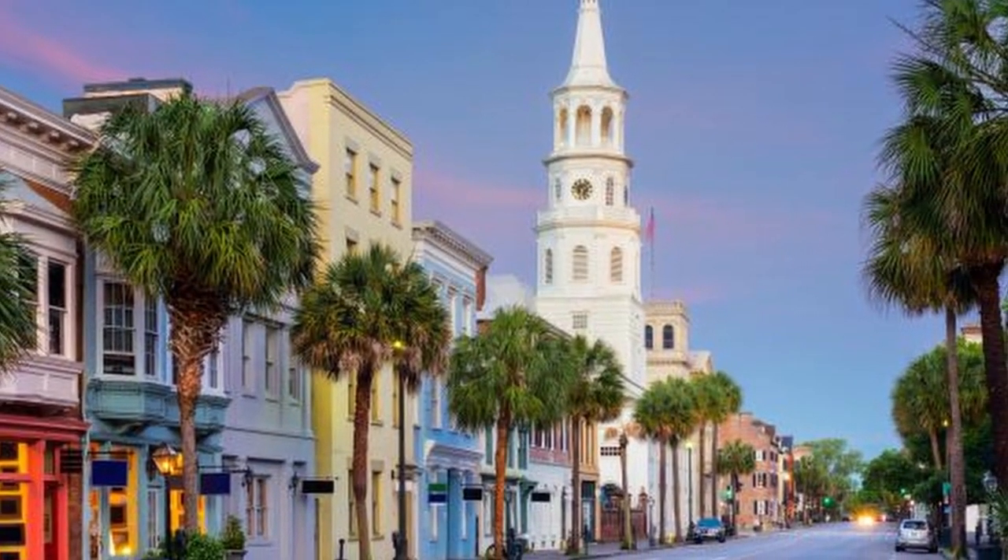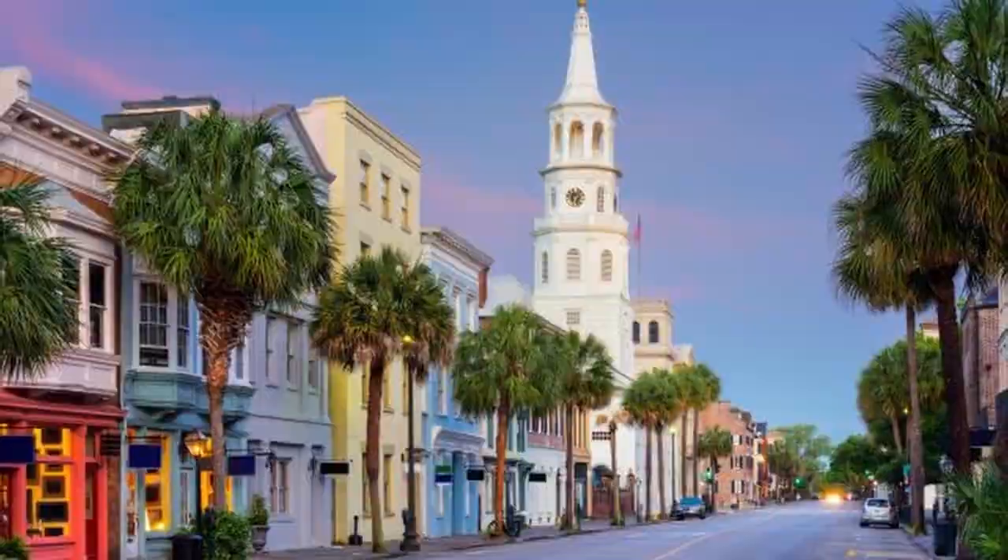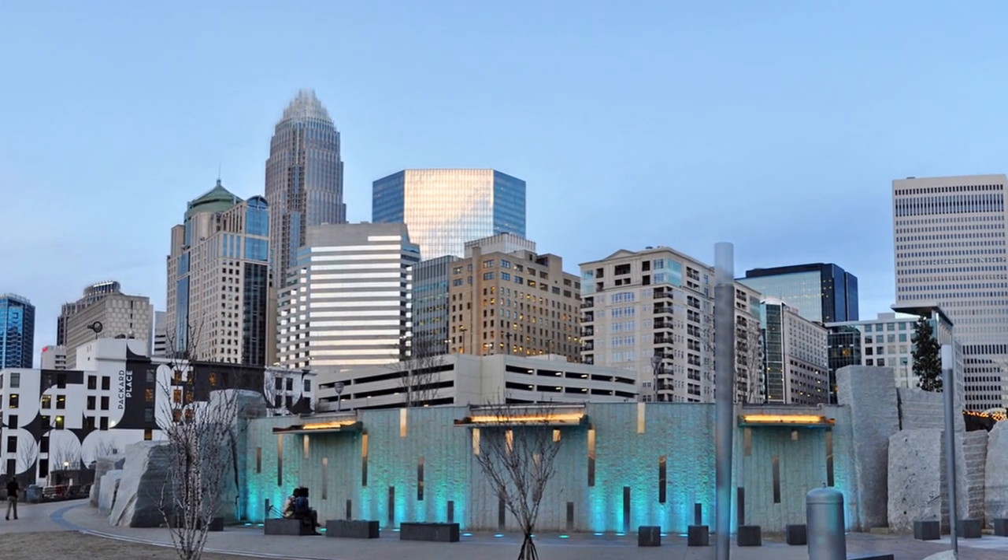Dennis is a builder and developer we do business with, and he's doing remarkably beautiful Charleston-style houses in the city of Rock Hill. For those not familiar, Rock Hill, South Carolina is a bedroom community of Charlotte — a beautiful community where our office is based, and it's being redeveloped all around the downtown area, making it nice and walkable.